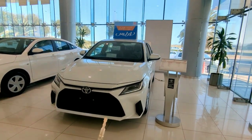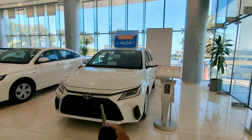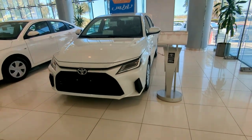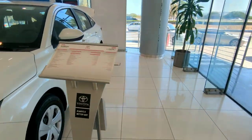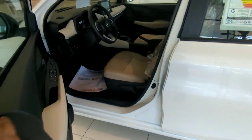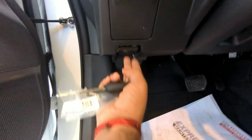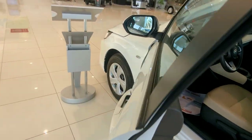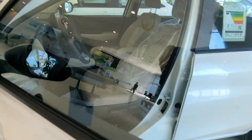The LED lighting looks really beautiful — amazing work done by Toyota. Now let's open the engine first. There's a hook here to open the engine. Let's keep the keys inside and close it over.